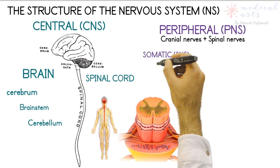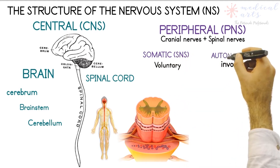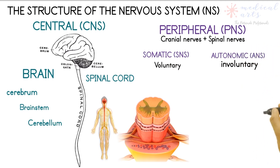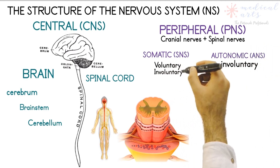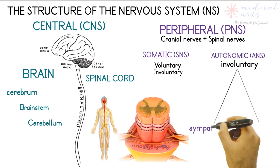The other division is the peripheral nervous system, consisting of 12 pairs of cranial nerves plus 31 pairs of spinal nerves. Those nerves serve two subdivisions: the somatic nervous system and the autonomic nervous system. The latter is involuntary and is composed of the sympathetic and parasympathetic nervous systems.